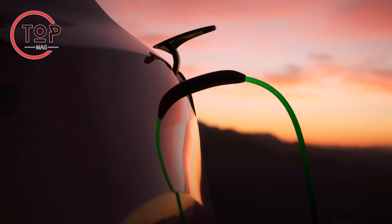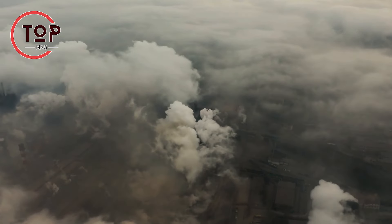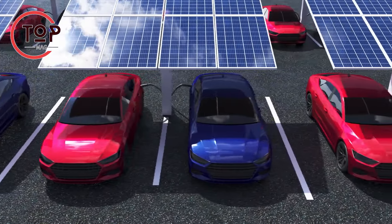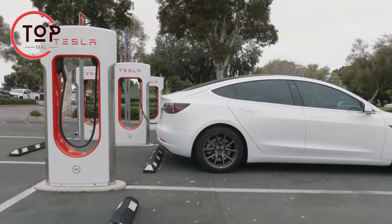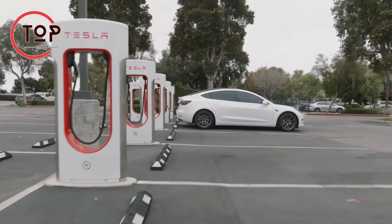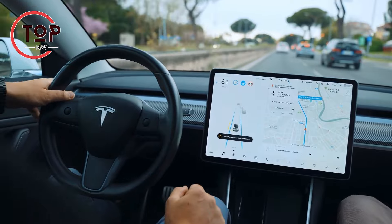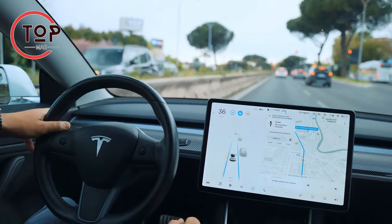This results in zero tailpipe emissions and a significant reduction in overall carbon footprints. Continuous improvements in battery technology enhance the accessibility and practicality of EVs for everyday use. Pioneering companies like Tesla play a vital role in expediting the shift to sustainable energy, offering environmentally friendly vehicles that not only mitigate environmental impact but also deliver an enhanced driving experience compared to traditional gasoline cars.